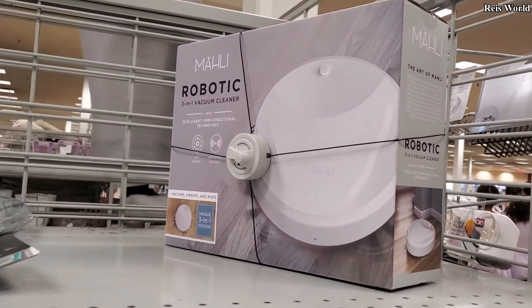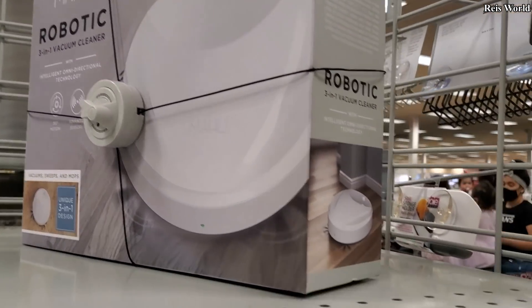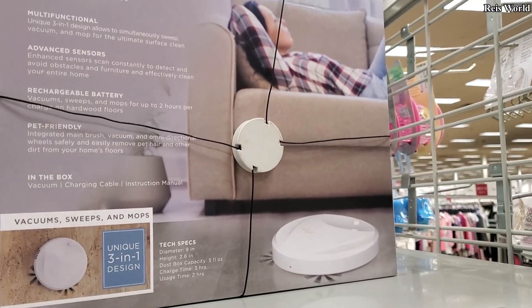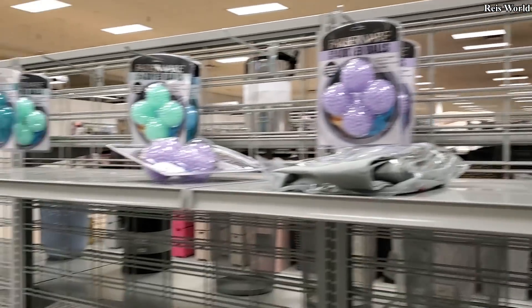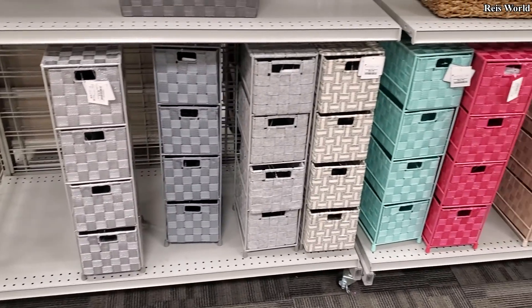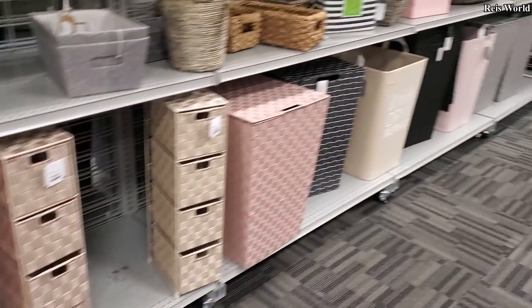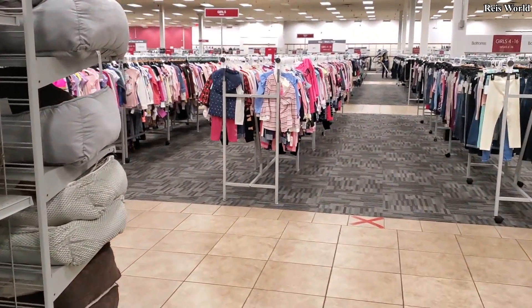A robotic vacuum cleaner here at Burlington — it's like a little tiny one, kind of looks like a fire alarm. $29 for that. Hangers are $5 and you get 12. And $20 for the little mini organizers — you get four of them. I think I might go ahead and end the video here.